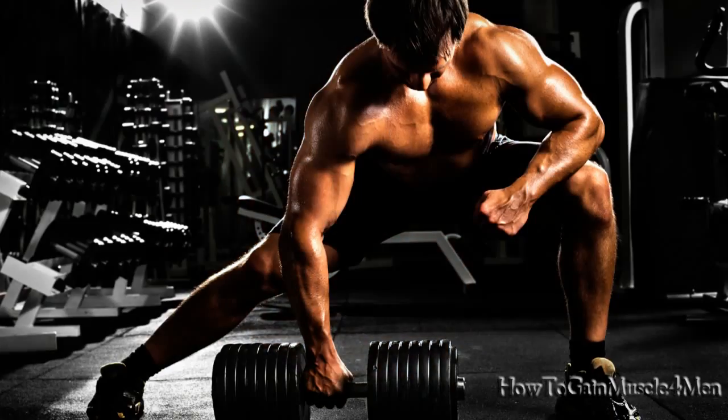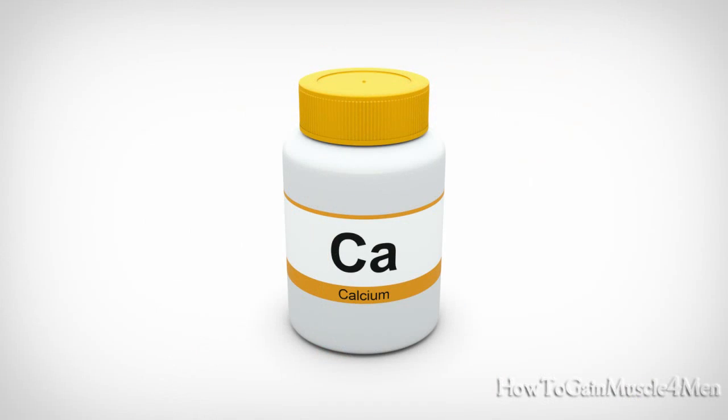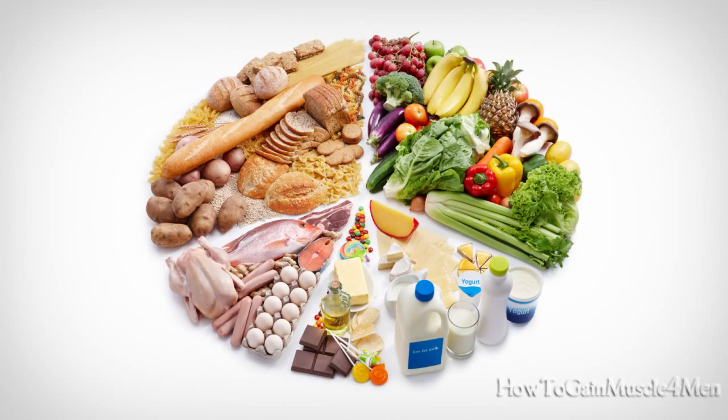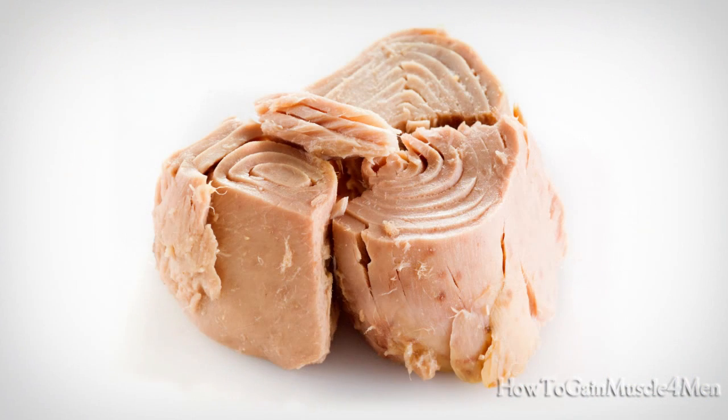Number 3 – Vitamin D. We need vitamin D to improve muscular strength. This vitamin helps the body absorb calcium and phosphorus, two important minerals that allow the muscles to contract with power. Foods high in vitamin D: salmon, mackerel, sardines, tuna fish, and others.